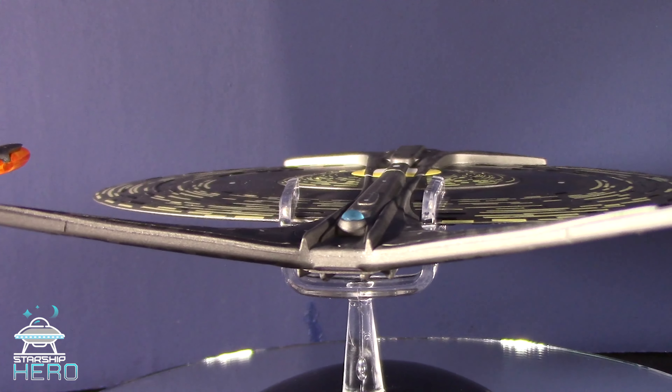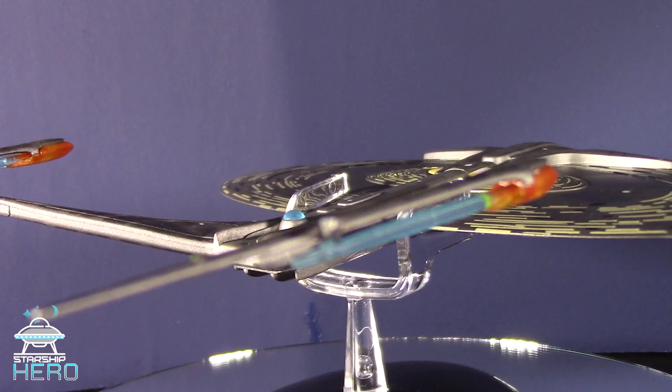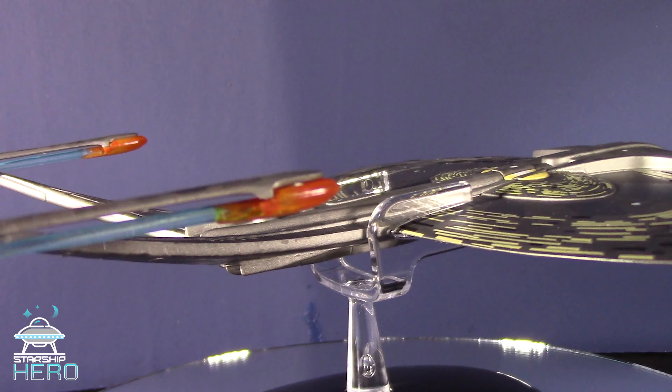As for the model itself, it's very cool, which, considering its short screen time during the Azati Prime episode, is credit to Eagle Moss and Drexler's original design specs.